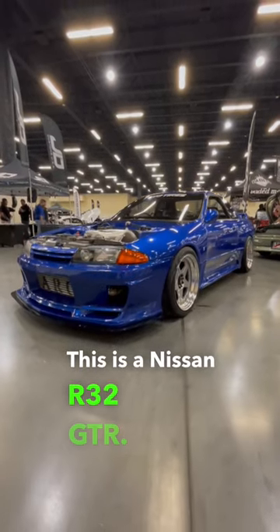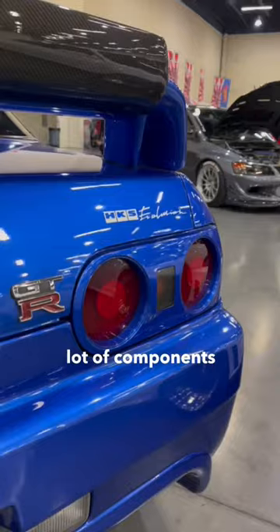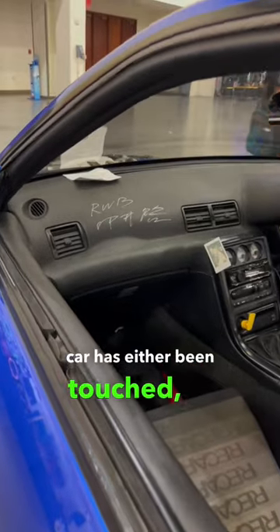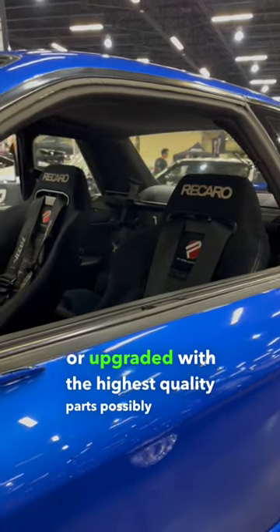This is a Nissan R32 GTR. Specifically, this one features a lot of components from HKS, Nismo, and Top Secret. Essentially, everything on this car has either been touched, replaced, or upgraded with the highest quality parts possibly available.